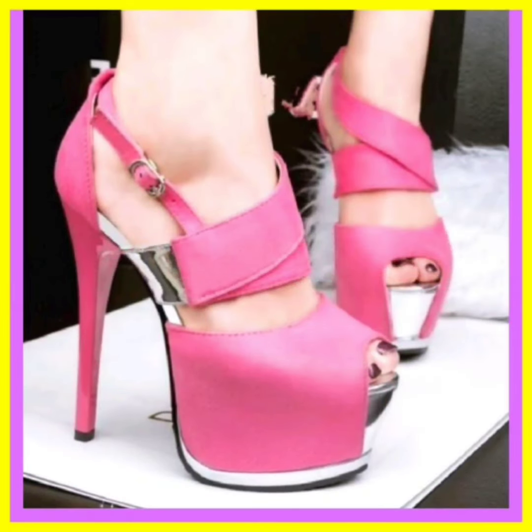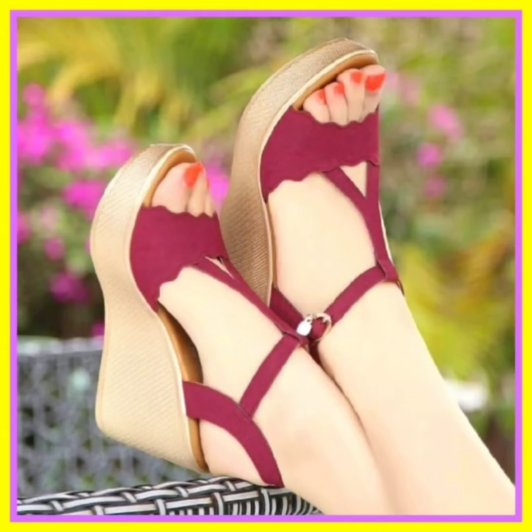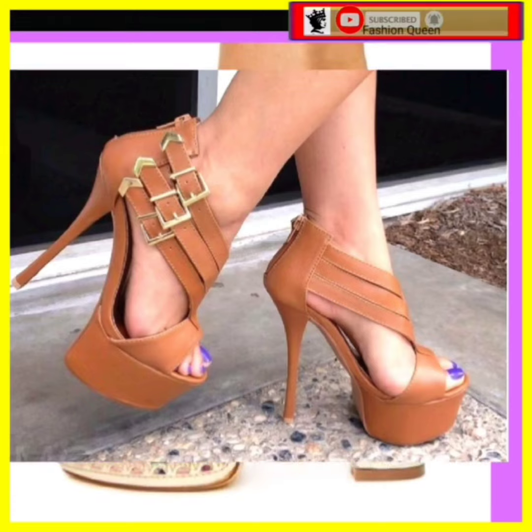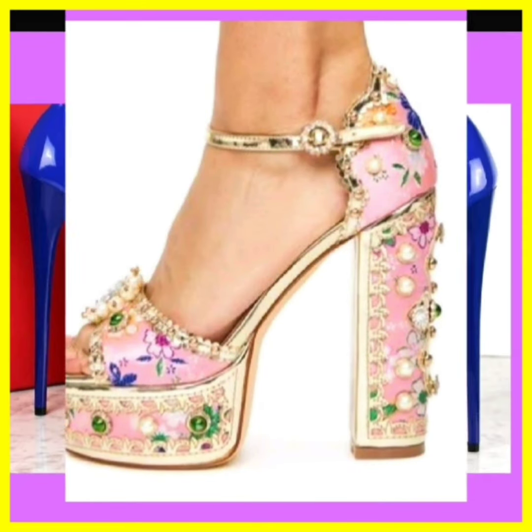Hey guys, assalamualaikum! How are you? I hope you all are fine and spending a beautiful day. In this video you'll see a high mixed type of feel — from mixed type I mean some high pencil heel, some platform heel, and some block heel, with really beautiful designs and fun color combinations that look really nice and amazing.